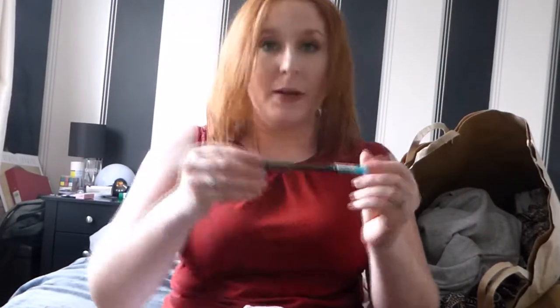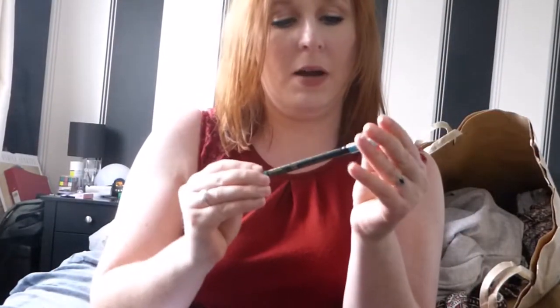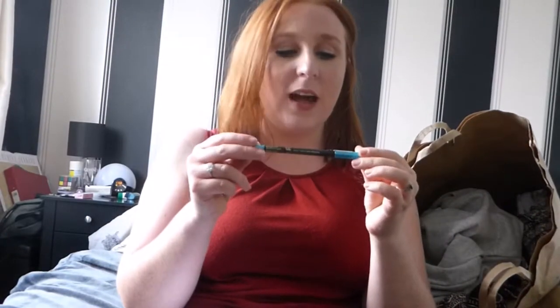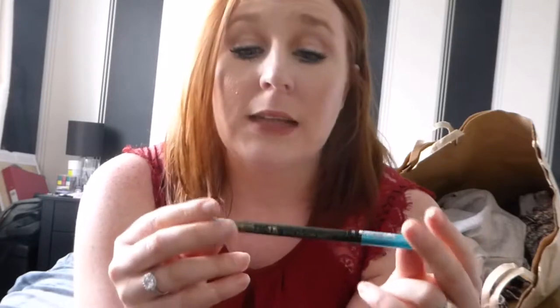I also picked up this eyeliner - I nearly forgot! It got caught in my basket and I'm actually wearing it today. The colour just really caught me and for a pound I thought I'd give it a go. I have to say it's applied really well and it's lasted - my eyes have been streaming due to hay fever today so that's impressive. It's called Stargazer - the kohl eyeliner. Really pleased, I think it's a great summer holiday vibe.